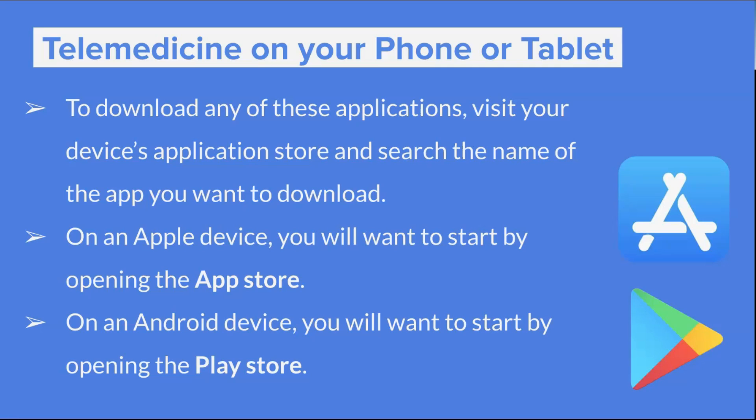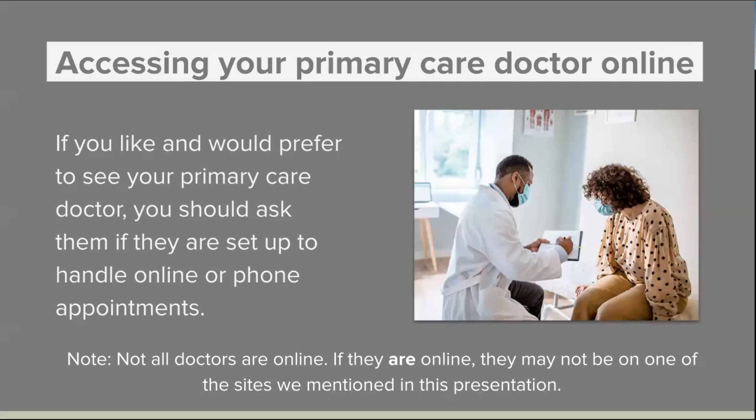You may want to make sure you're extra careful when downloading these apps — look at the correct one, correspond the logo with the logo you see on the app icon, and make sure you read the description of the app carefully when downloading. You can also access your primary care doctor online. If you would like or prefer to see your primary care doctor, ask them if they are set up to handle online or phone appointments — many of them might be. They will have a specific app they use to facilitate those visits that you might have to download.